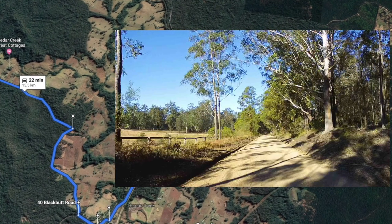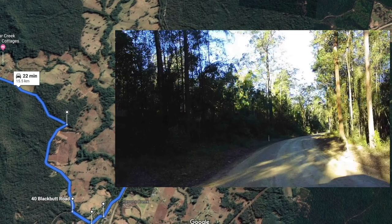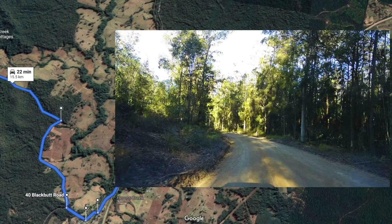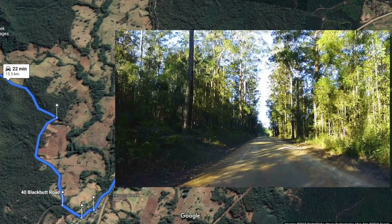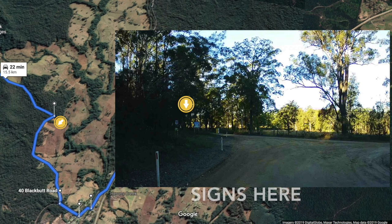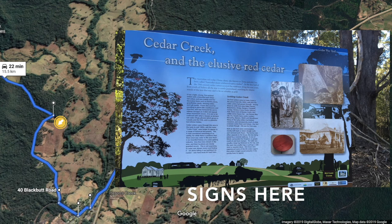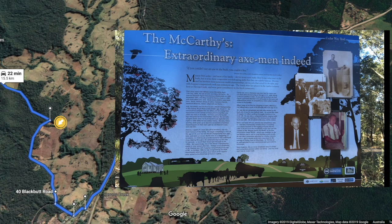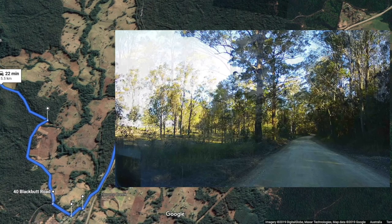This part of Blackbutt Road is actually in pretty good condition — it's fairly good dirt. Much to my youngest daughter's disgust, as she was quite enjoying all the bumpy bits earlier. Coming up on the left-hand side are a couple of interpretive signs. You might like to take a few minutes, have a break, and find out a little bit more about the Cedar Creek area and some of the axe men and early settlers by reading the signs. Once you've done that, don't forget to turn right to continue along Blackbutt Road.